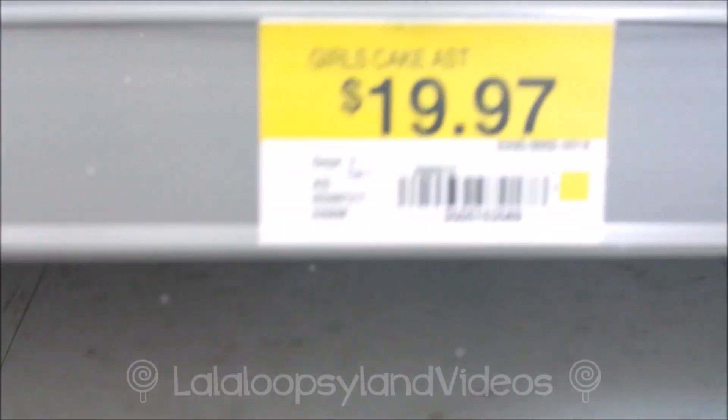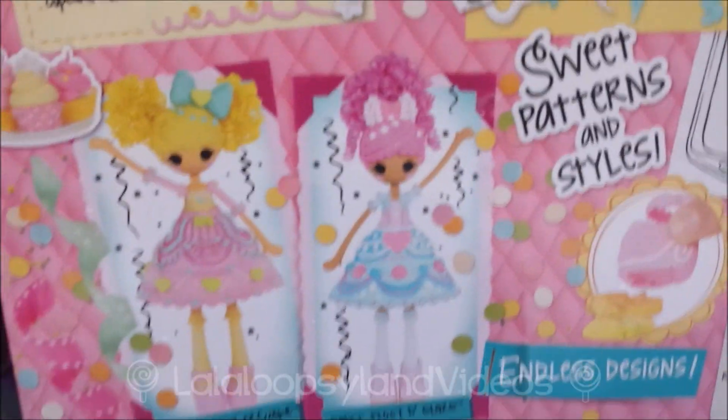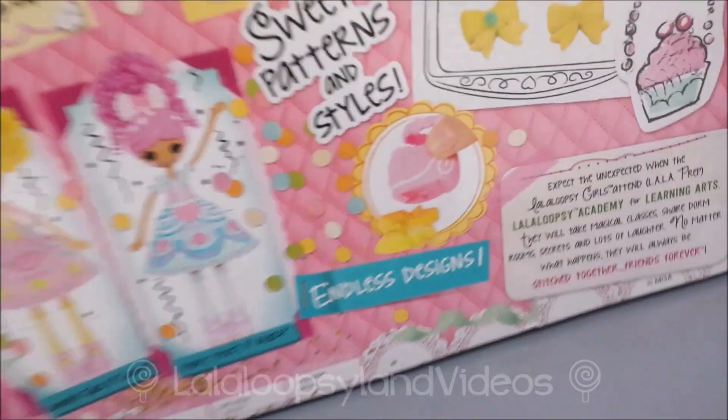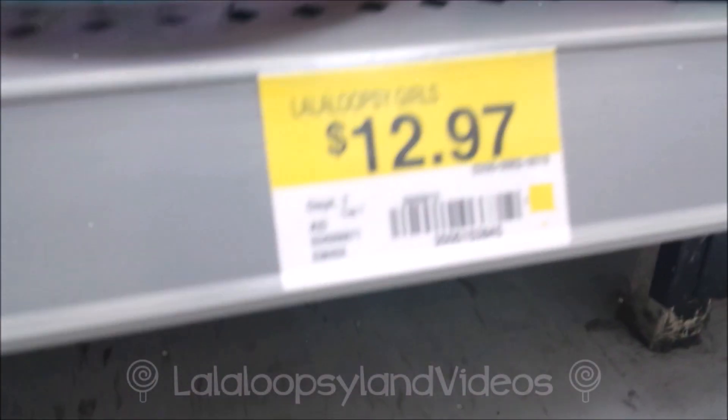They have a lot of Lopsy Girls cake fashion, though. That's really cool! These are $19.97. Let's see the back of this. Wow, this is the back of her box. They have also Fancy Frosting Glaze, and it says Endless Cake Designs. Oh, there she is! That's Fancy Frosting Glaze. I would actually probably do a review on this if you guys want me to. Here's a lot of Lopsy Girls, and these are for $12.97.